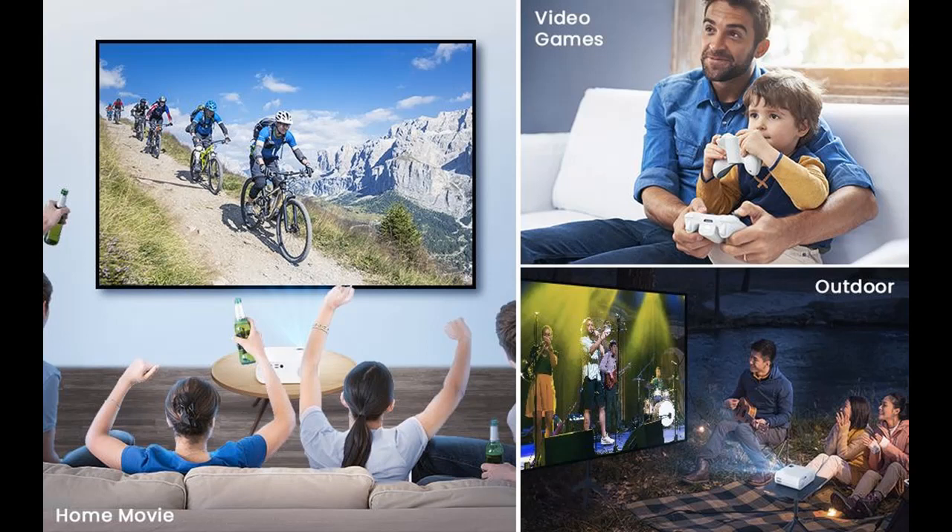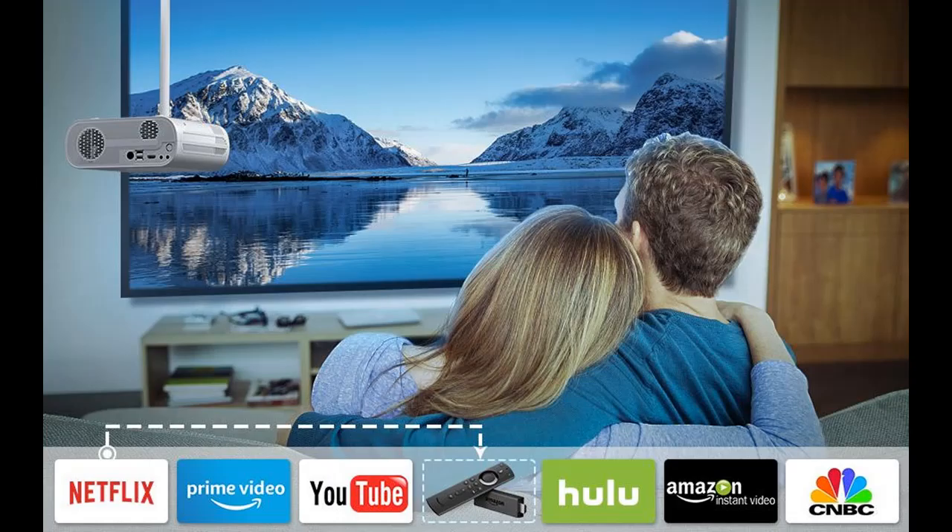It applies to many environments like home theater, backyard, games, yoga, and party usage. You can also use it for small meetings in a dark room, but it is not a professional office projector for PPT or text. As for copyright, some videos such as Netflix can't be played via phone connection.